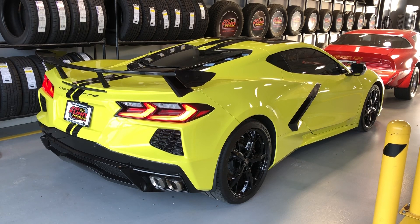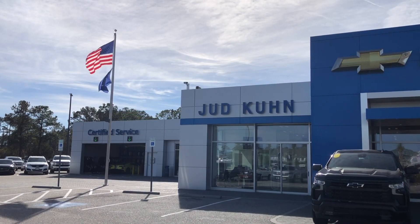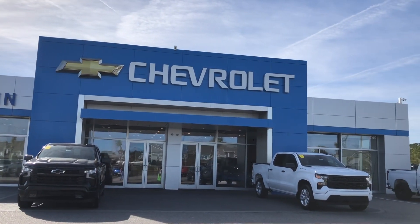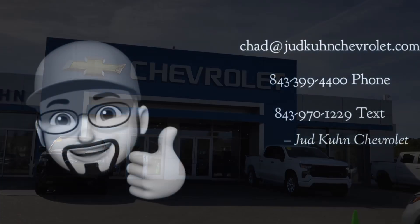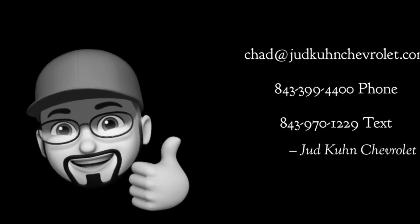So let's take a look. If you like this Corvette, please be sure to give this video a thumbs up and hit subscribe to see future videos. Any questions, please respond by email, phone, or text.